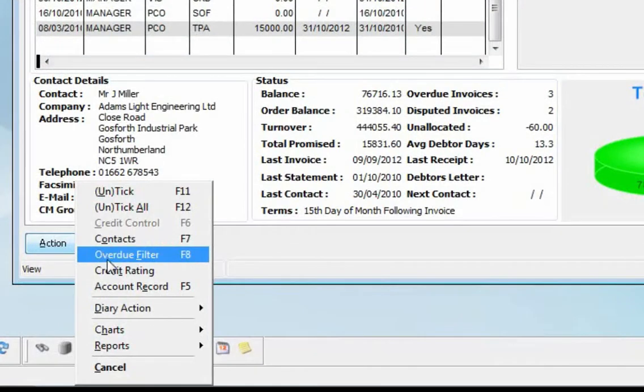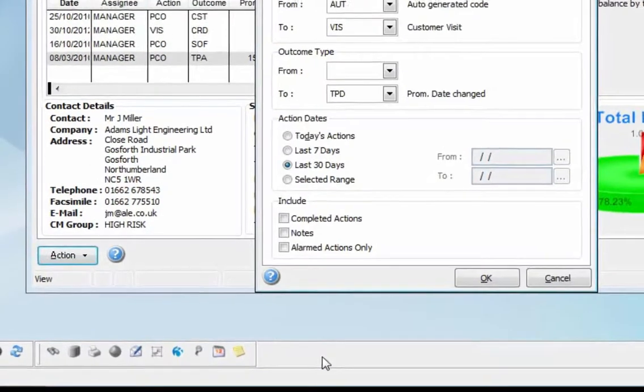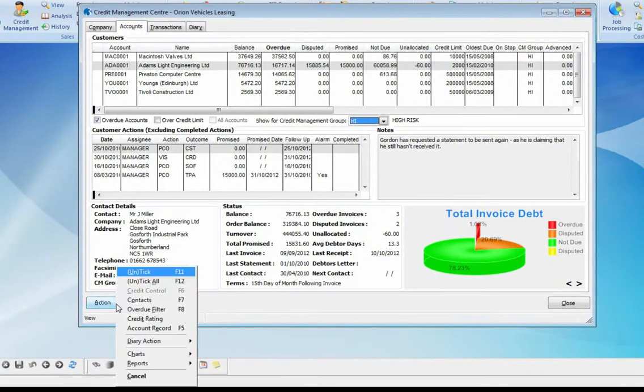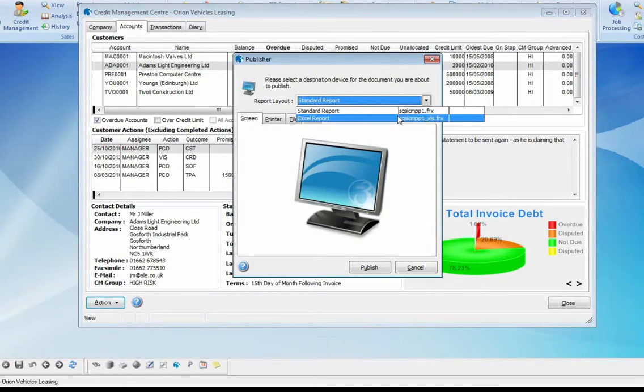All of the related credit control reports have been grouped and placed within the Credit Management Center itself for ease of use and access. Included in these reports are print debtors letters, statements, and a new diary actions report, which can be filtered in many ways to provide powerful reporting and analysis. In addition, a new promised payments report is also available — both of which can be usefully output directly to Excel.